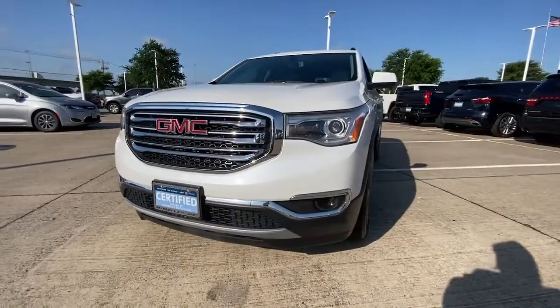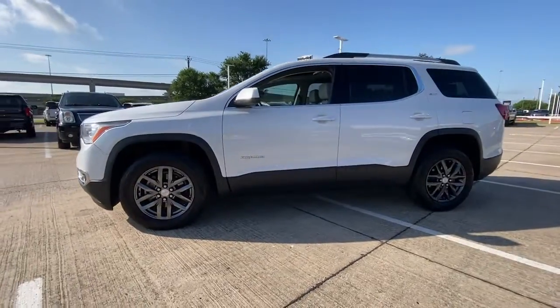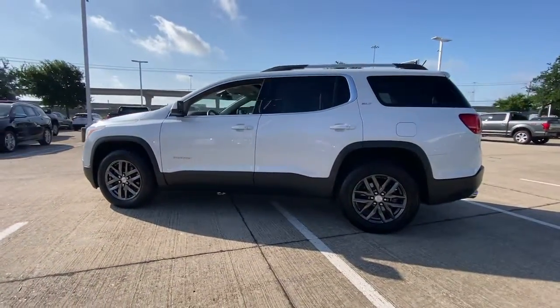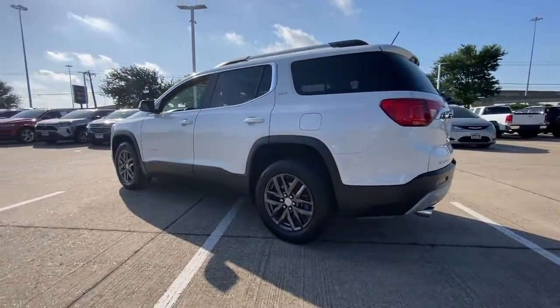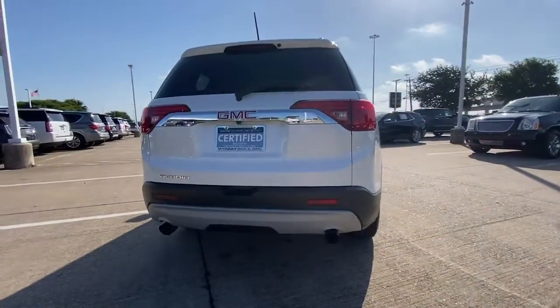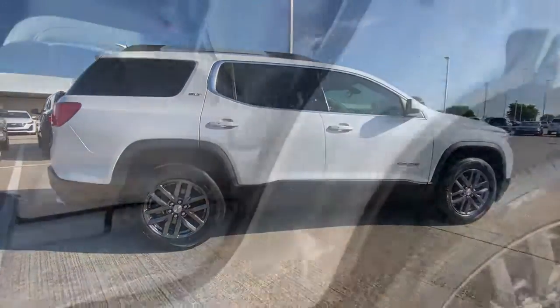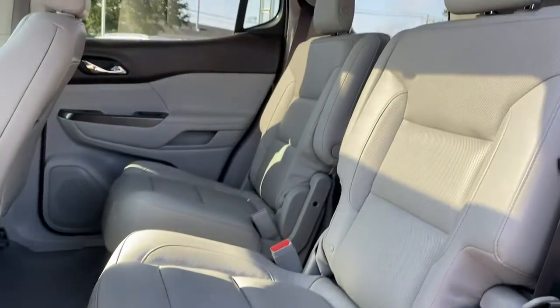You will be amazed by this 2018 GMC Acadia. With less than 50,000 miles on the odometer, this vehicle provides excellent value. Get the features you need and the comfort and style you've been hoping for. This well-equipped vehicle is an excellent value and will help you make the most of every drive. All you need to do is relax and enjoy the ride.